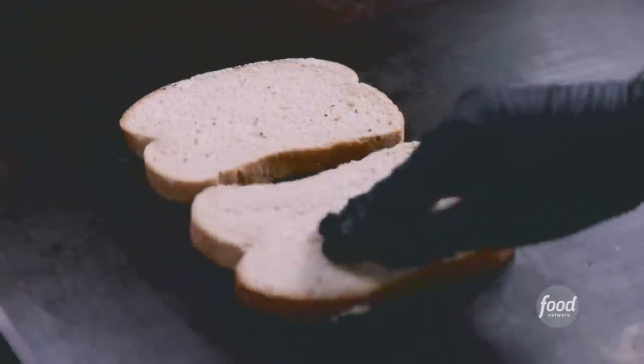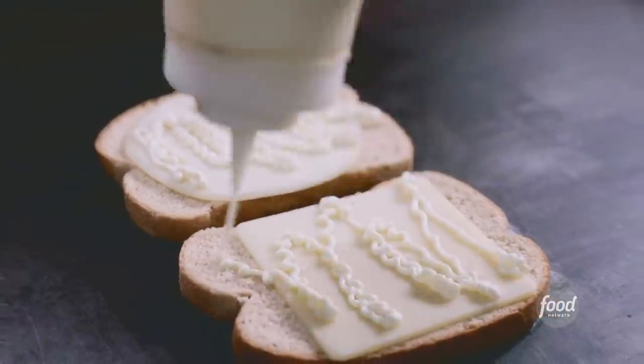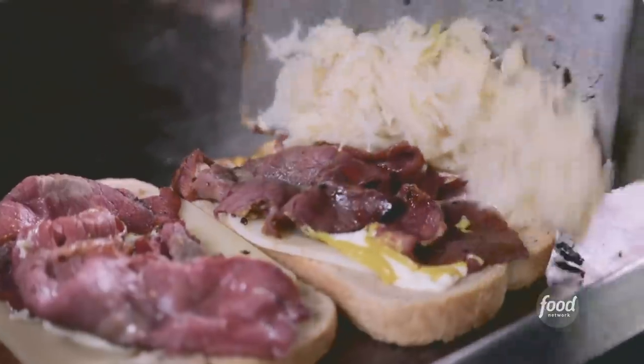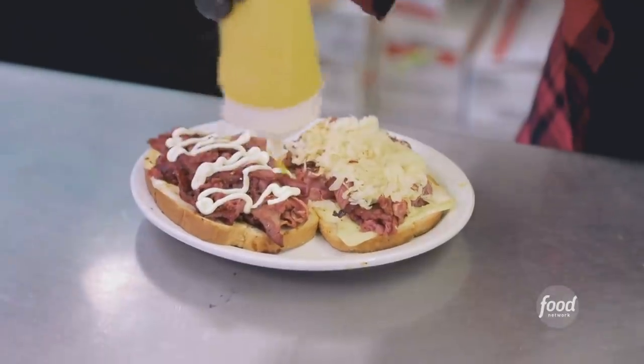Put down our buttered rye bread, provolone cheese and Swiss cheese, mayonnaise and mustard. Then the meat goes on the bread, and we'll top it with sauerkraut. Here is our pastrami — beautiful. Some mayonnaise and mustard.